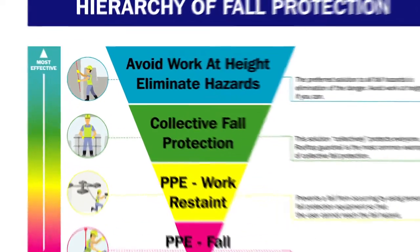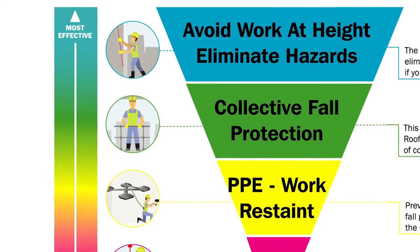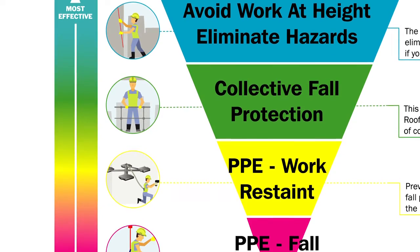At Key Safety, we've created a hierarchy of control infographic which walks you through a number of steps, with the aim being to avoid falls from height.